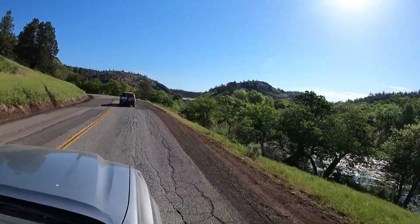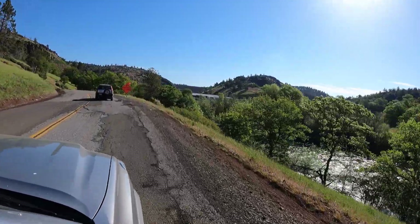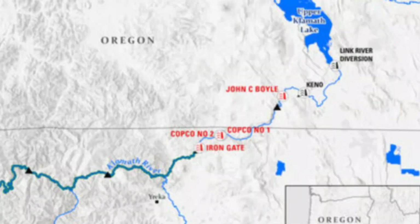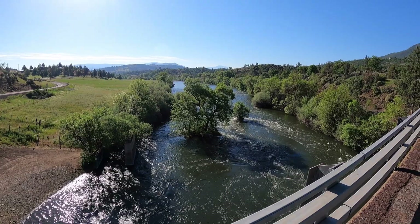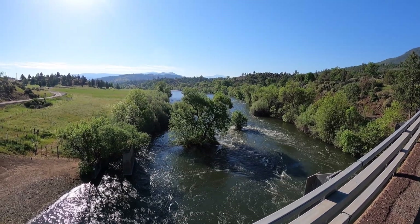We met in the tiny settlement of Hornbrook, California, and we split up into three vehicles for our drive on paved, gravel, and dirt roads to our final destination at the Topsy Recreation Site at the John C. Boyle Dam near Keno, Oregon. Our first stop was the Agar Road Bridge over the roaring Klamath River.